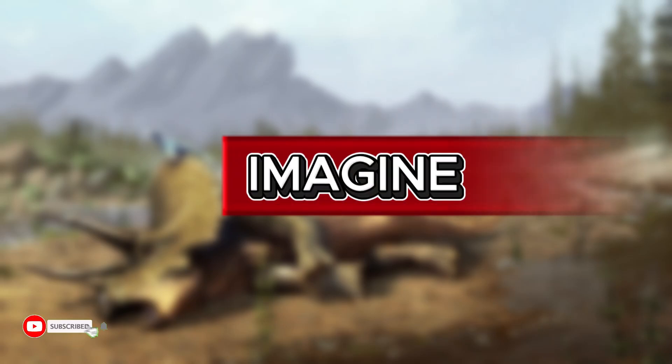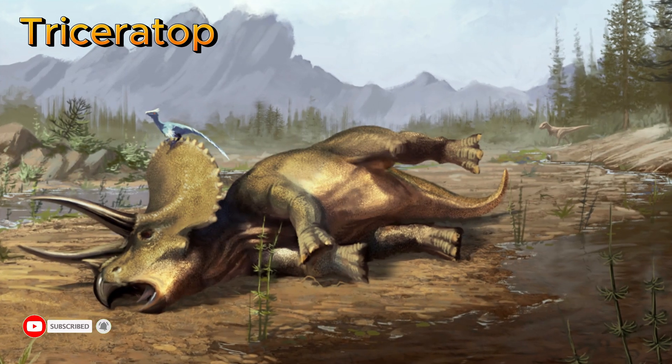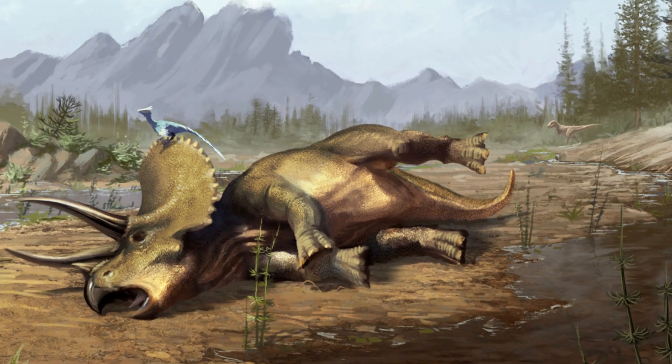Imagine a massive Triceratops collapsing in a muddy riverbank, its final breath lost to time. But this isn't the end of its story. It's the beginning.